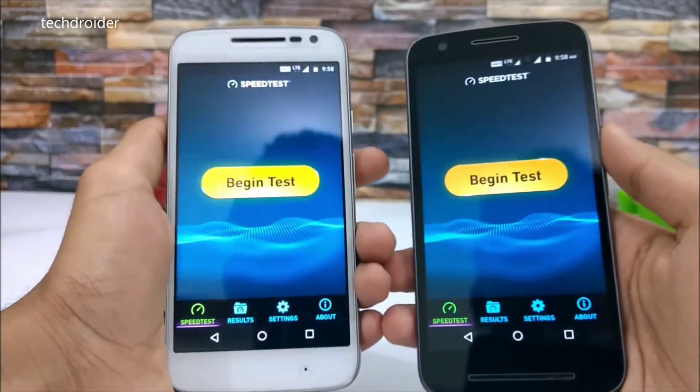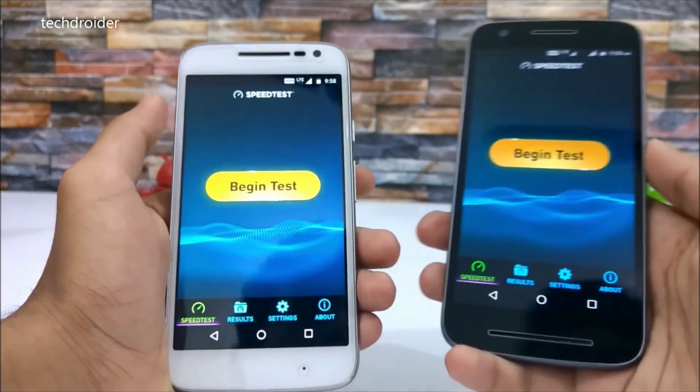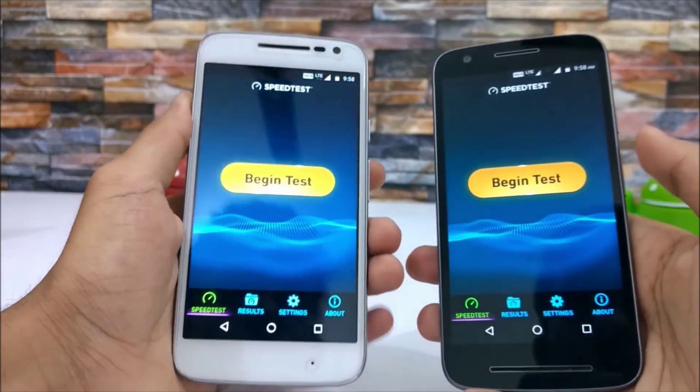Hey guys, TechDroidi here. In this video I'm going to do a speed test comparison between the Jio Summer Surprise Offer and the Jio Happy New Year Offer.